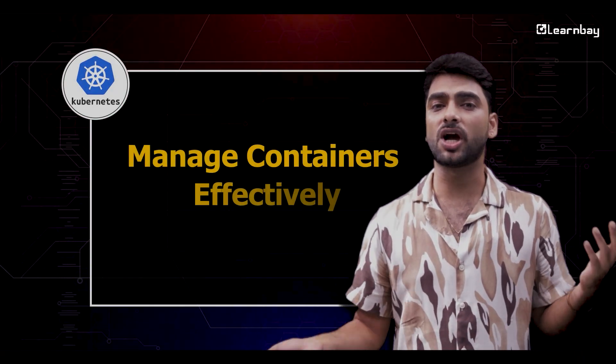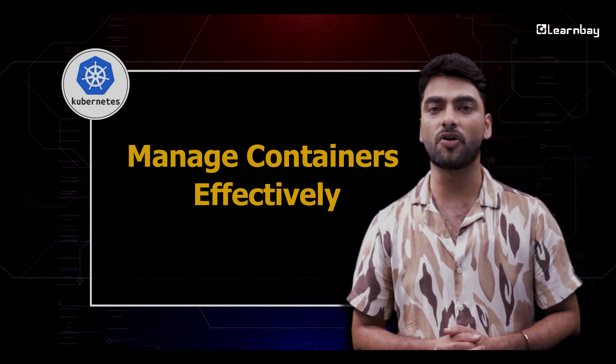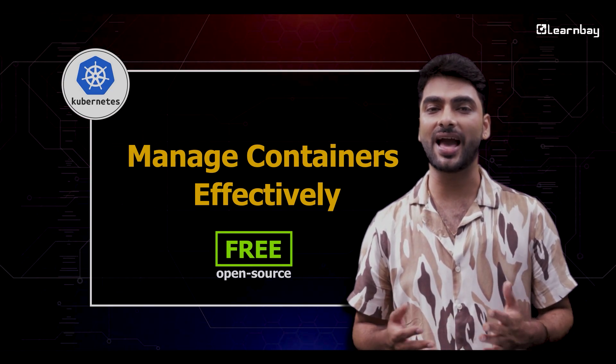Then there's Kubernetes. If you are juggling a bunch of containerized apps, Kubernetes is your go-to for keeping everything running smoothly without a hitch. Kubernetes is free and open source.